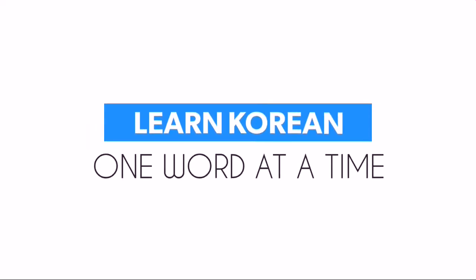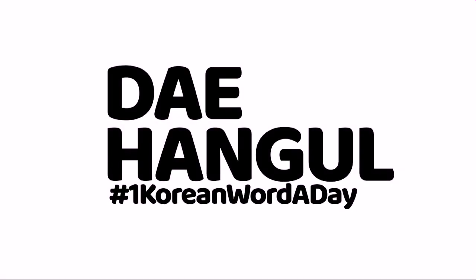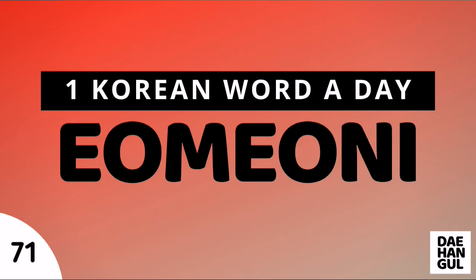You've made it this far. Learn Korean one word at a time, only here at Dae-Hangul. Thank you so much for watching. Don't forget to like this video and subscribe to this channel for more Korean words. See you next time. Bye.